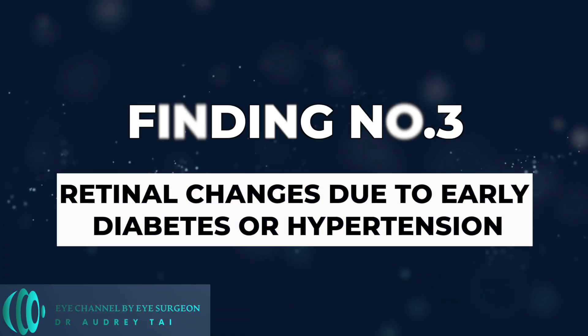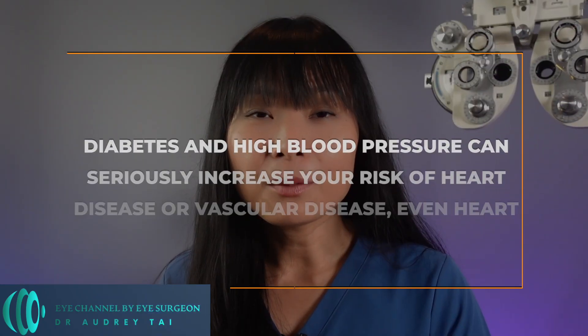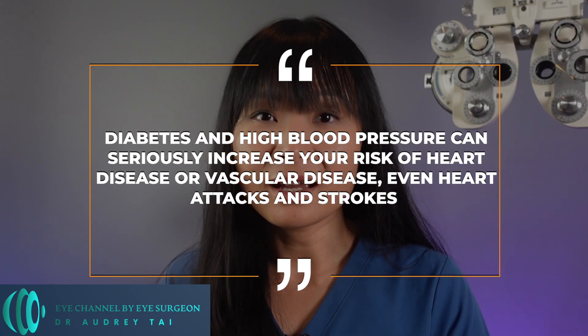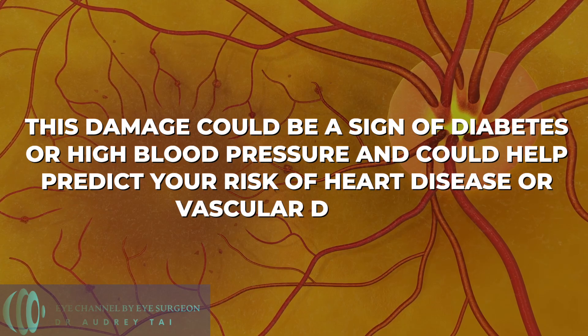Finding number three: retinal changes due to early diabetes or hypertension. Now this one only your eye doctor will be able to see — you cannot see this one in the mirror. So it is very important to have regular eye exams, particularly if you're over age 40, have diabetes, or have any risk factors for heart disease or vascular disease. It is well known that both diabetes and high blood pressure can seriously increase your risk of heart disease or vascular disease, even heart attacks and strokes. Sometimes the earliest sign of diabetes or poorly controlled high blood pressure can be seen on an eye exam, where your eye doctor may be able to detect early damage to the tiny blood vessels on the retina in the back of the eye. This damage could be a sign of diabetes or high blood pressure and could help predict your risk of heart disease or vascular disease.